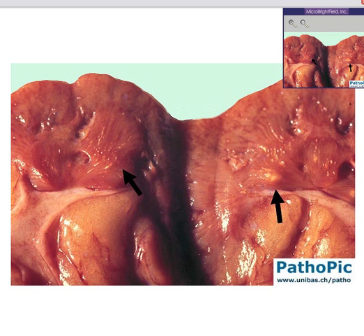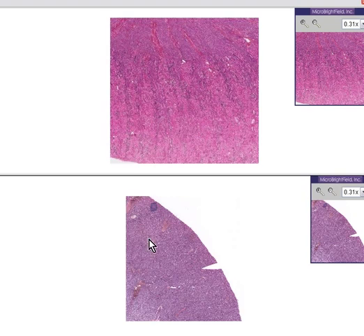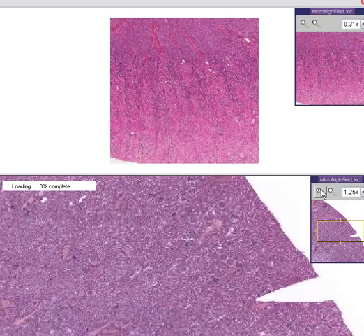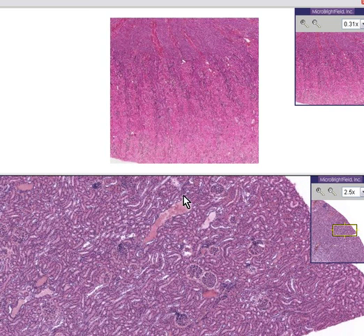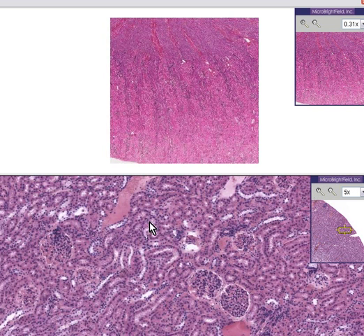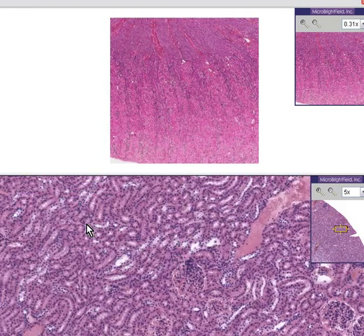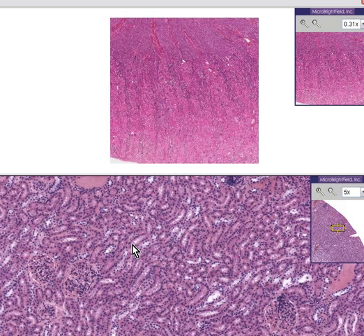If you were to take this kidney and look at it on low power, you would say it doesn't look too bad, especially compared to a normal kidney. In a normal kidney you can see glomeruli out in the cortex, a lot of tubules, and blood vessels. The tubules are all pretty nice and don't have this calcium plating out or depositing in them.